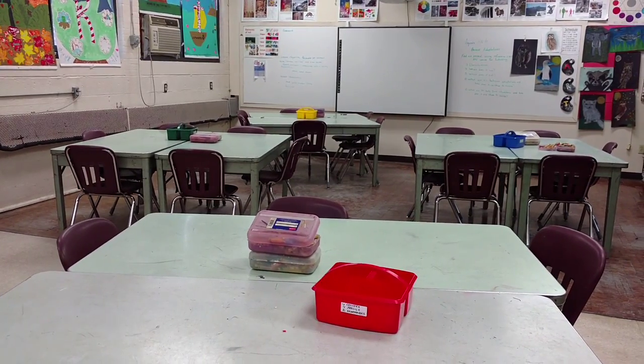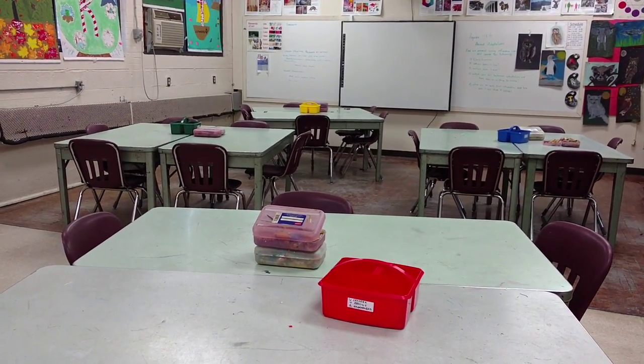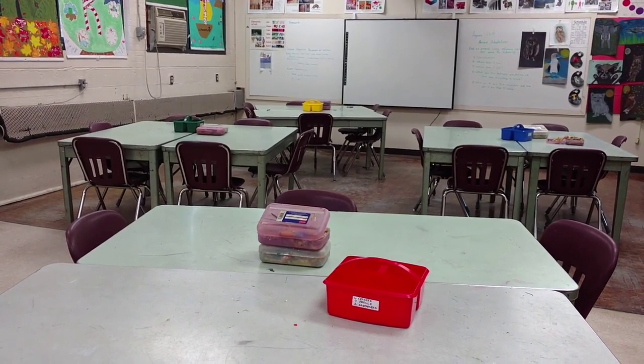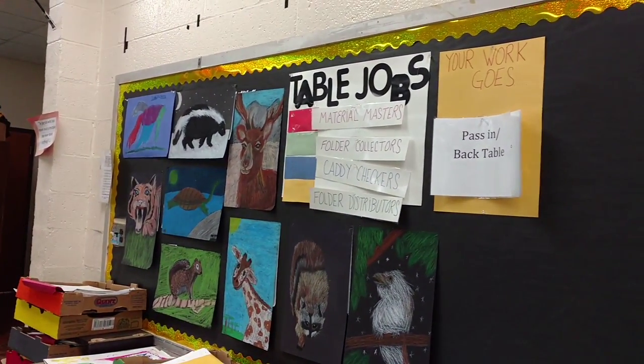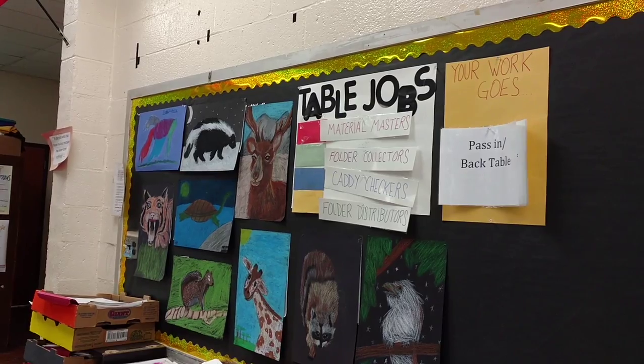Please remember what color table you are sitting at so that you know when to get up and get materials, or what your table job is going to be for that day. When you look at the table job poster, you will see that those colors indicate the jobs for the day.